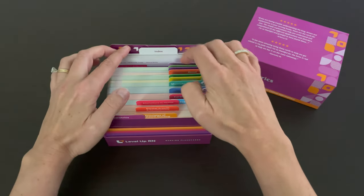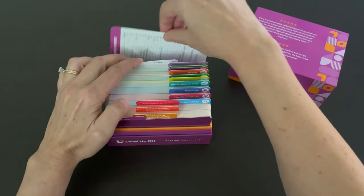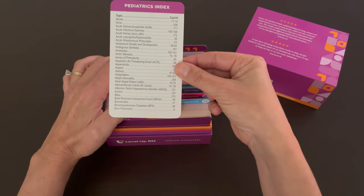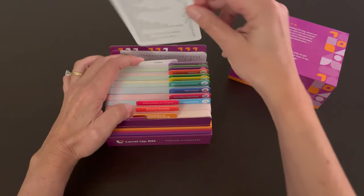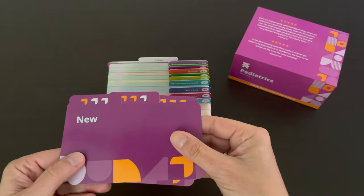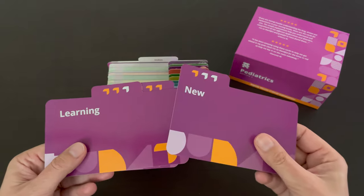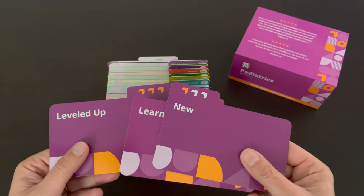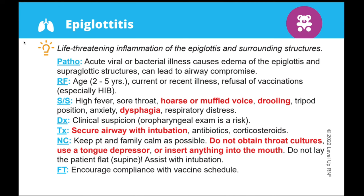At the end of the deck, you can find an index where you can quickly look up a topic or disorder and go to that card. We've also included our Level Up RN learning system, so you have the option of organizing your cards based on how familiar you are with the material. Our flashcards have a number of different features that make it easier for you to learn the key concepts and facts you need to know in nursing school and in your practice.